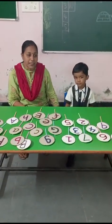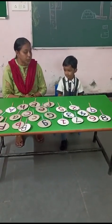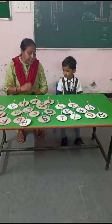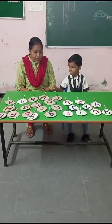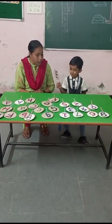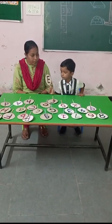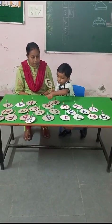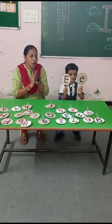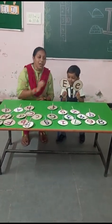Now we will start with Adil. Adil will identify whatever alphabet I tell him. Adil, pick up capital E. Where is capital E? Then small e. Where is small e? Very good. This is capital E and small e.